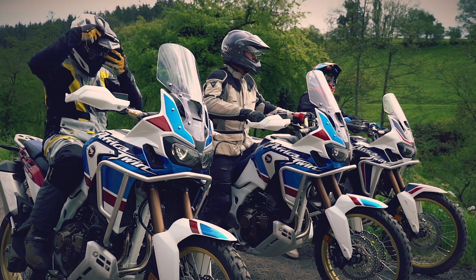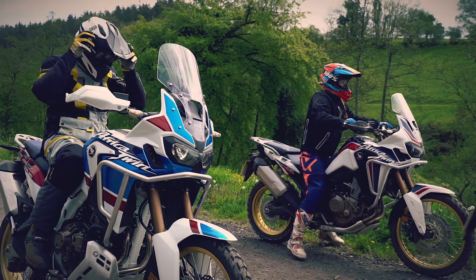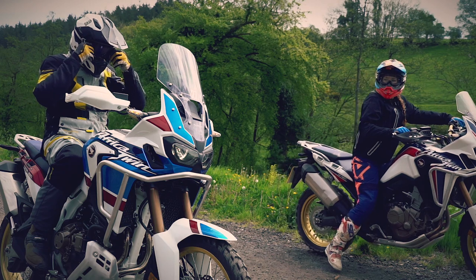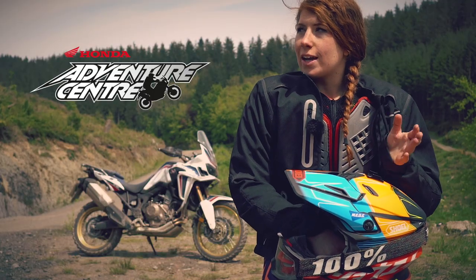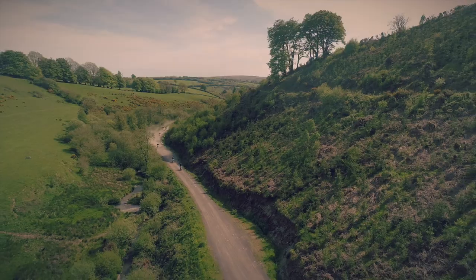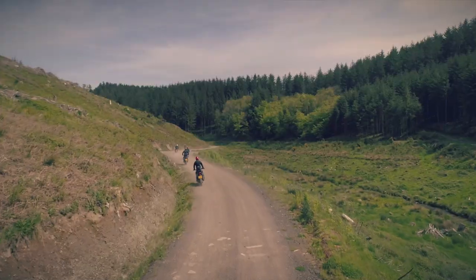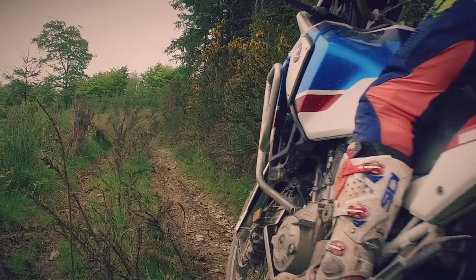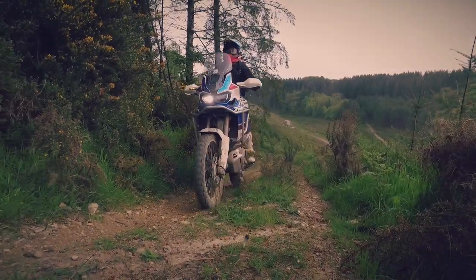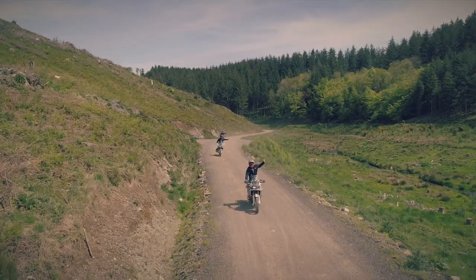We've been on the Africa Twin — the 2018 CRF1000L Africa Twin. We've also got the Africa Twin Adventure Sport here but I haven't yet had a go on that. We're riding on similar terrain as yesterday but not quite as aggressive to be honest. We've got some river crossings coming up and we've already done some fairly steep climbs, a tiny bit of single track, and a lot of riding skills on fire tracks.